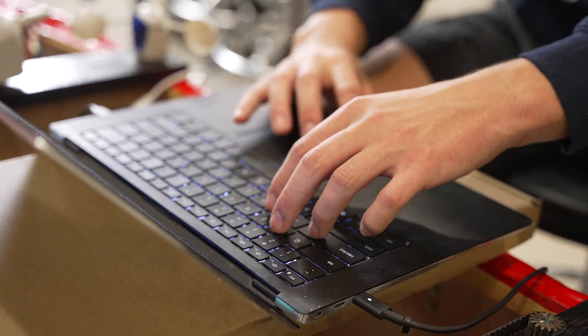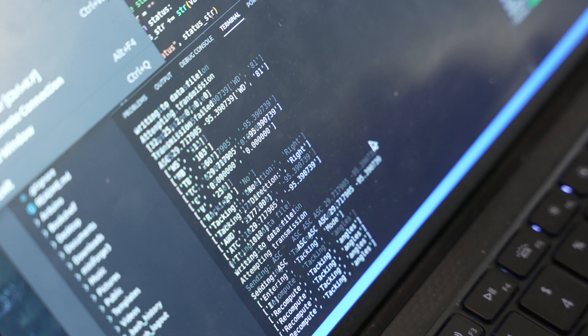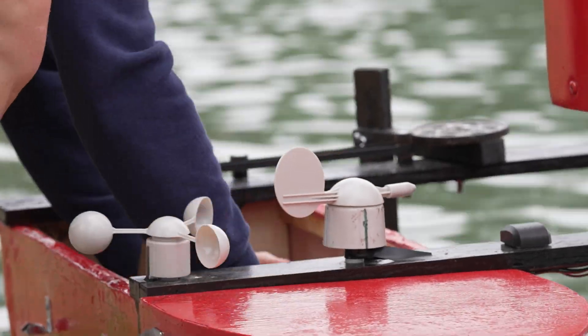The biggest aspect of this project is the electrical engineering and the navigation. Building a boat is one thing, but the algorithm we've been developing over this semester can pretty much take the boat from one position and go to any other position in any wind conditions. The motivation behind our project is to be able to deliver cargo without putting humans in danger.